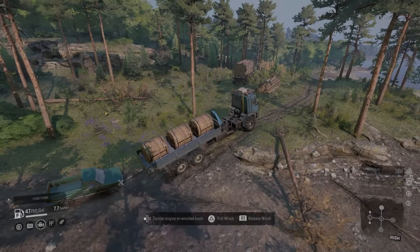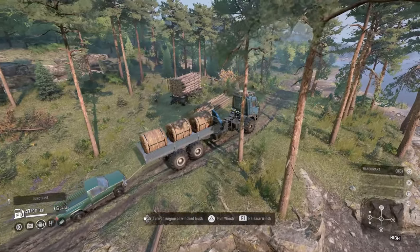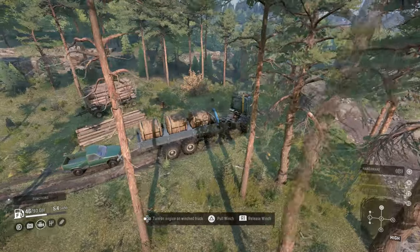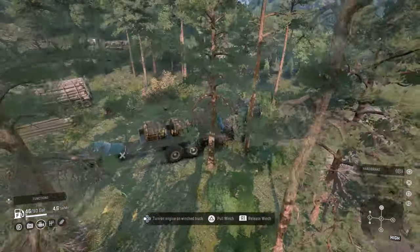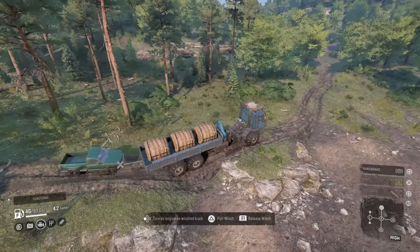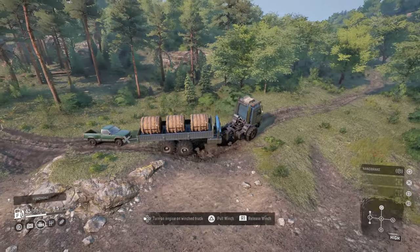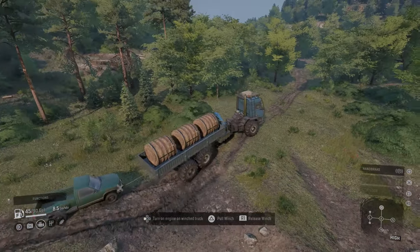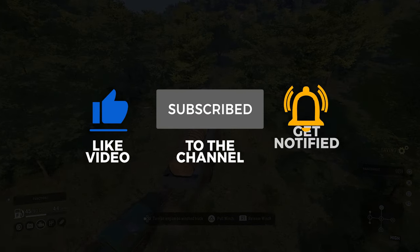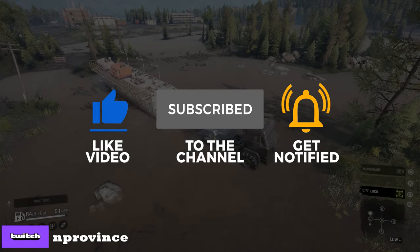Welcome back everyone to another SnowRunner truck review. Today we're going to take a look at two new vehicles from the Year Three Pass finale, North Carolina, which is Season 12. These are the highly anticipated vehicles: the FEMM 3780 and also the MTB 8106 Rock Grinder. Before we start, please help support the channel by liking the video and subscribing as well. Without further ado, let's jump in.